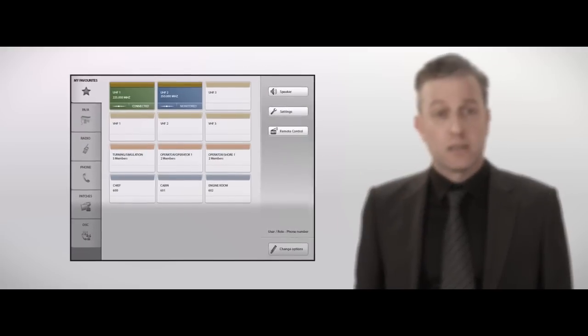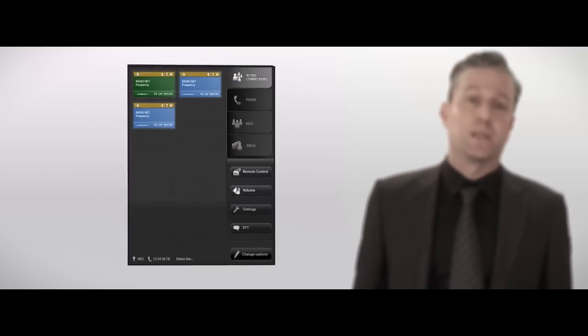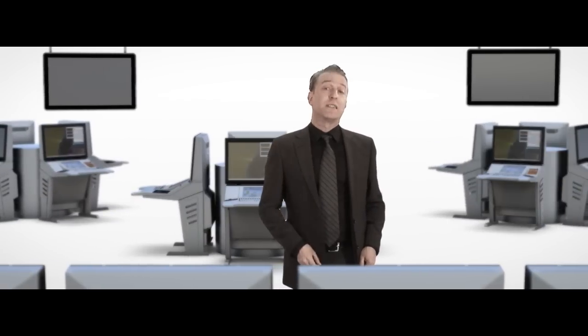The system is very intuitive. It's easy to learn and quick to work with, and the HMI may be customized to fit your workflow. It's integrated with your ship's existing systems — no extra space needed.